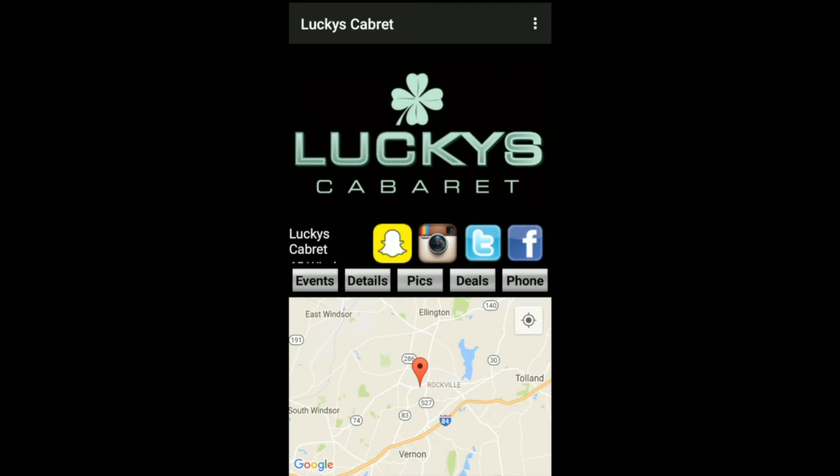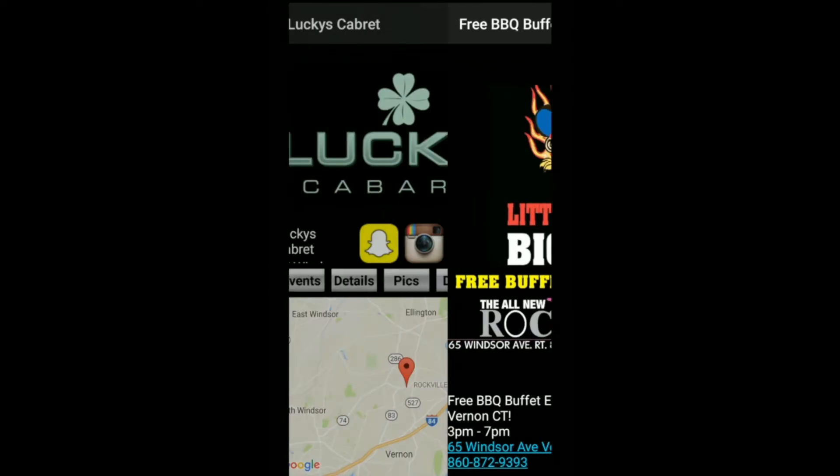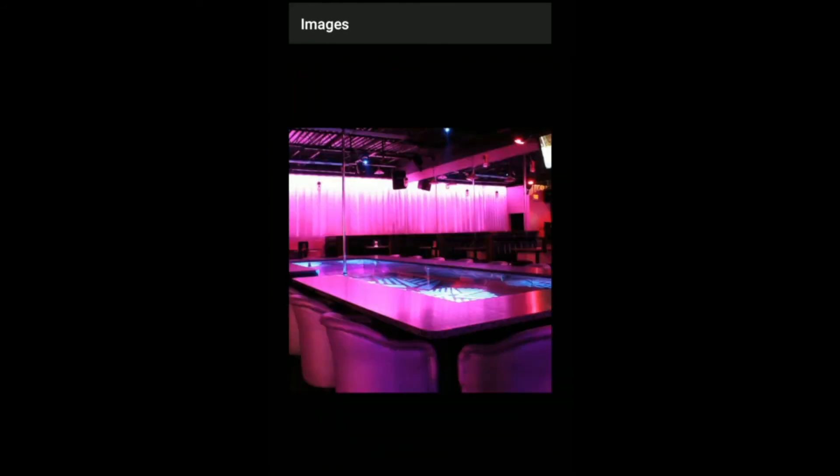Let's see what events they have going on, so I click the events tab. I would like to see what the club looks like, so I click the pics tab.